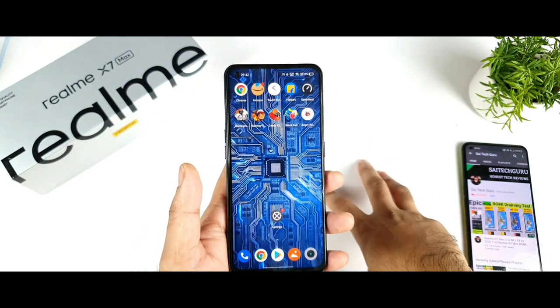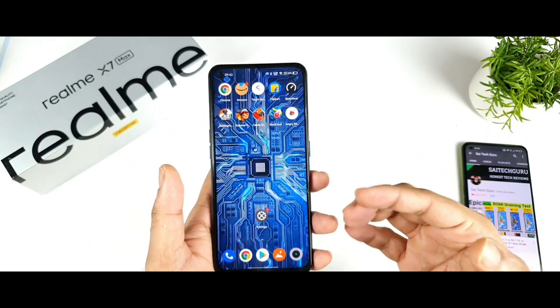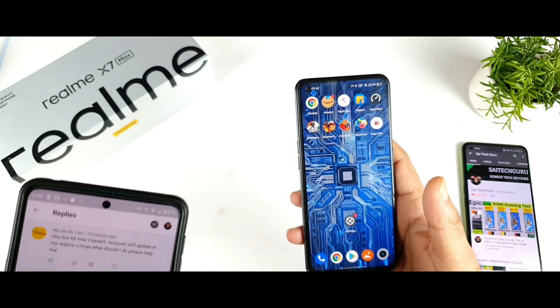Yes friends, just today I received the latest update which is the October security patch, the 8.20 update. Right now I am going to show you the size and features of this update. In case you did not receive the update, don't worry — you will receive it today or maybe in the next couple of days.